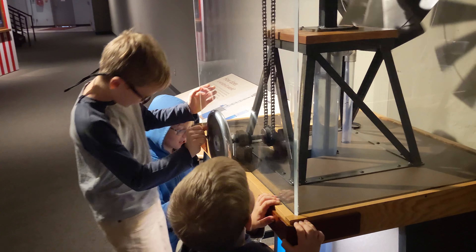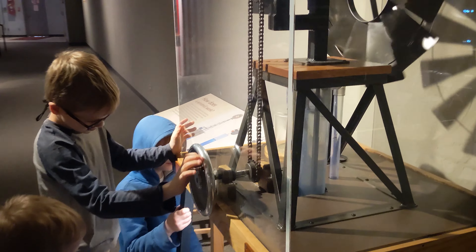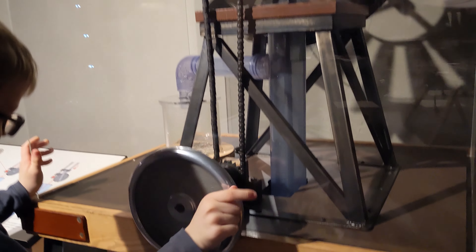That's pretty cool. It shows how a windmill-powered pump works.